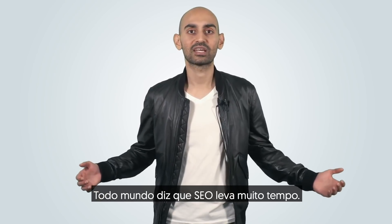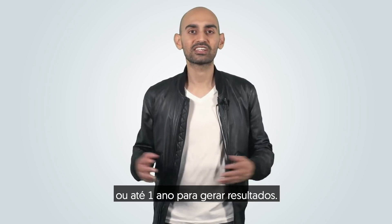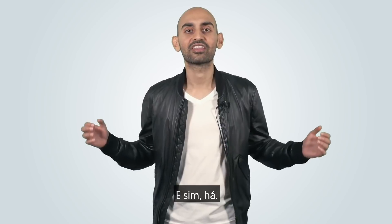Look, everyone says that SEO takes a long time, but you don't have three months, six months, or even a year to get results. There must be a quicker way to get results faster. And there is.